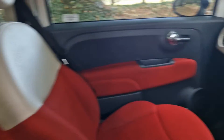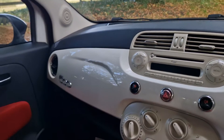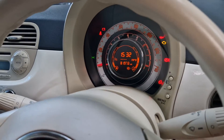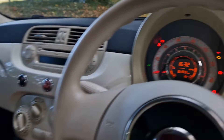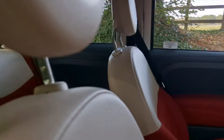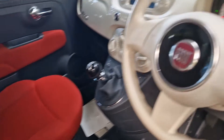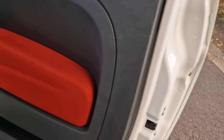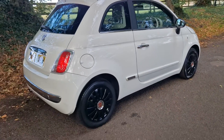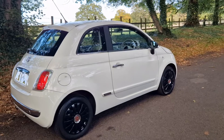We've got the funky two-tone interior on the inside, which makes this a fabulous little proposition. Miles: 81,973, and it offers exceptional value. All round, everything as it should be.